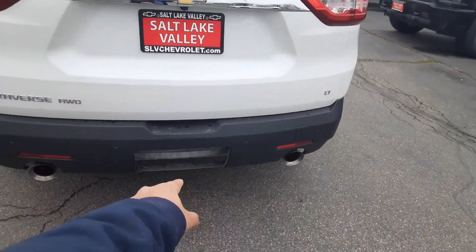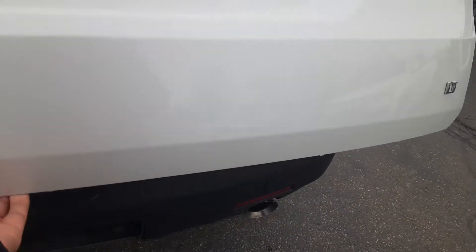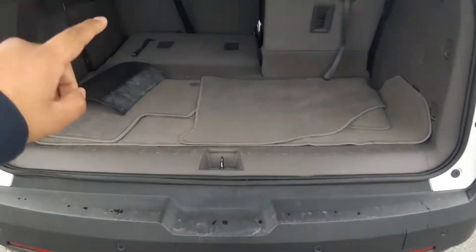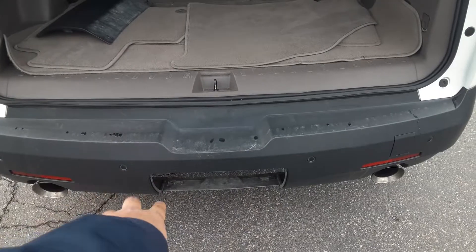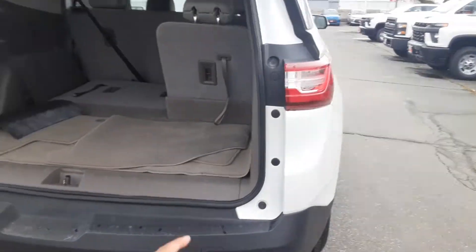This little trim piece is just missing — it's right here in the back. I'm going to go ahead and open that up. We just need to go ahead and install that; once I install it, it's going to look good as new. I'll send you some photos to follow up and show you what it looks like.